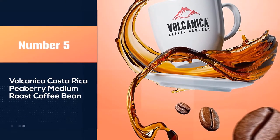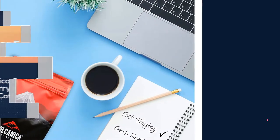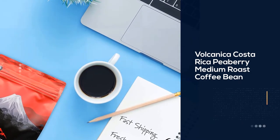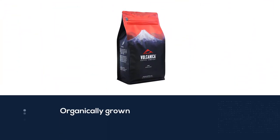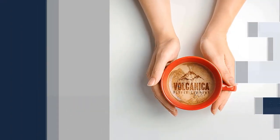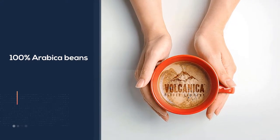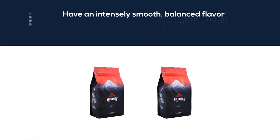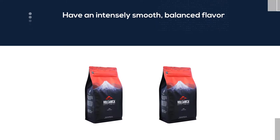Number five: Volcanica Costa Rica Peaberry Medium Roast Coffee Bean. If you're looking for coffee for cold brew, you'll enjoy what Volcanica has to offer. Their medium roast coffee beans have been organically grown, which is ideal for making cold brews. The beans are 100% Arabica, grown in Costa Rica. These beans have an intensely smooth, balanced flavor with hints of honey, lemon, and almonds. They are grown in the high-altitude climates of Costa Rica, nourished from volcanic soil and watered by the overhanging clouds.